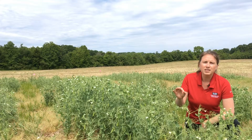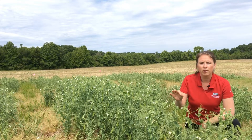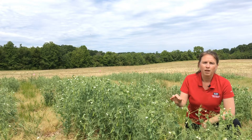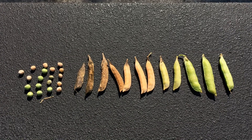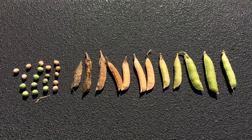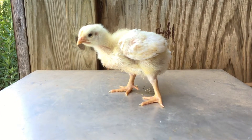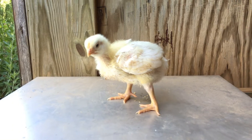There are some distinct advantages and also disadvantages of growing grain peas in North Carolina. One of those advantages is that peas are high in protein — they run about 20 percent crude protein. We are a protein deficit state to feed our livestock, so any additional crop we can produce that is high in protein can be beneficial.